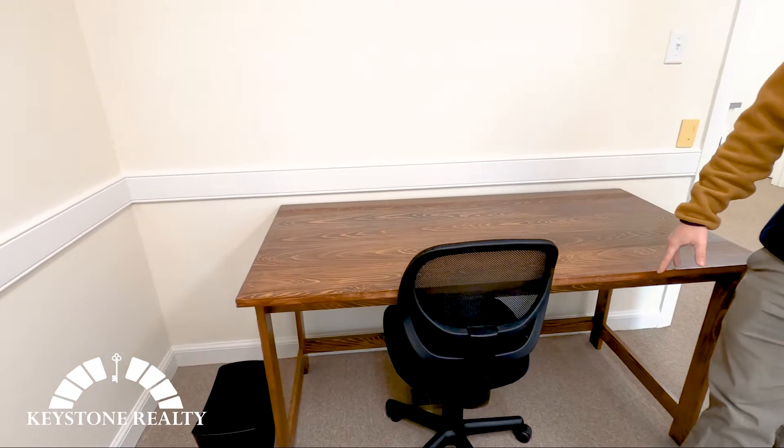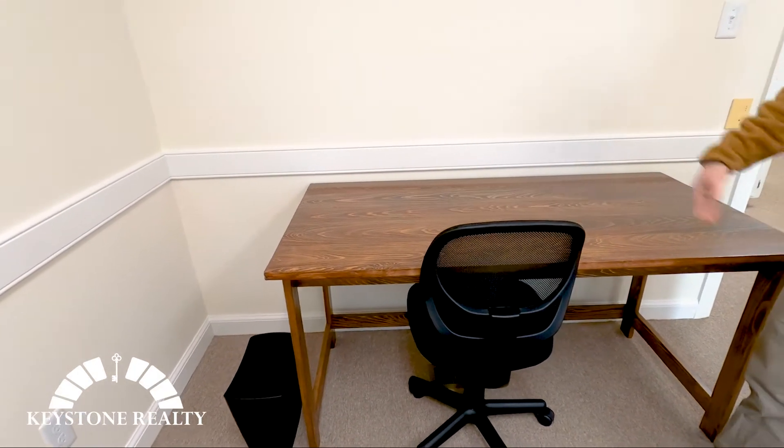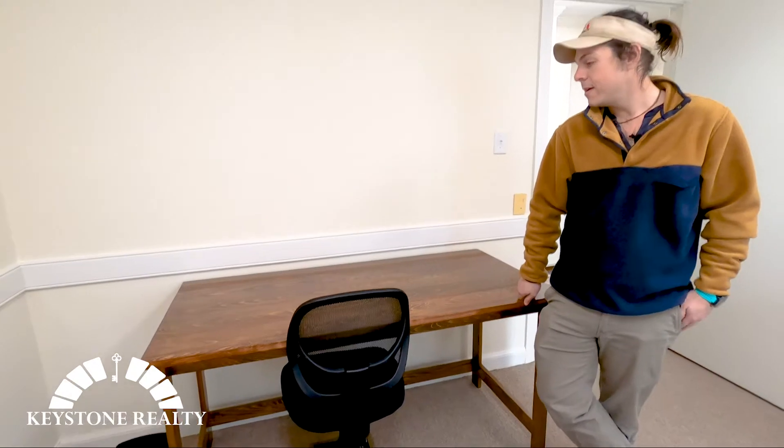Super excited to have him in here. Just got this desk in here about a week ago, so it's not decorated yet. It's nothing fancy. We're not the world's greatest woodworkers, finest furniture makers or anything like that, but we kind of like it. Agents seem to like it as well.